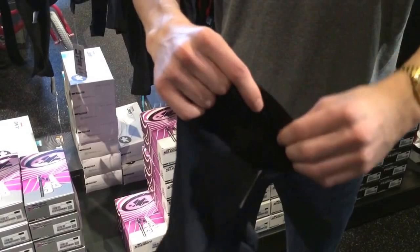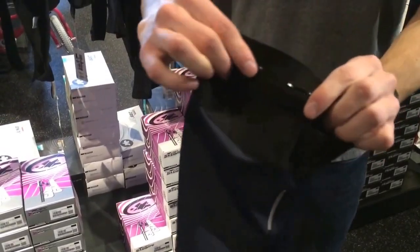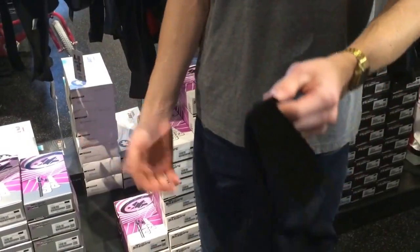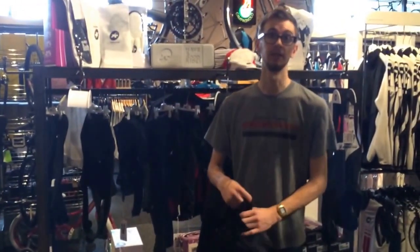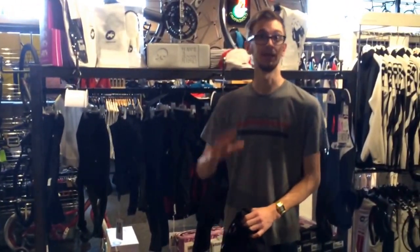The band is also more compressive and has rubber lining it to help keep your leg or knee warmers up on those longer rides. We have a full size run, and we'd love it if you'd come down to the shop and check them out. Thanks for watching.